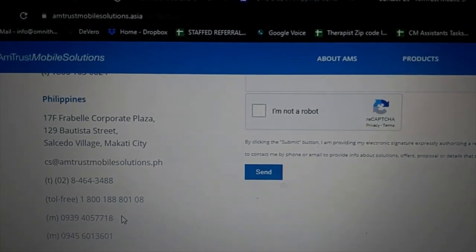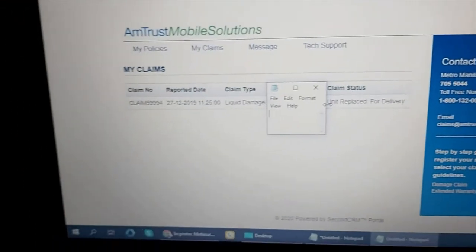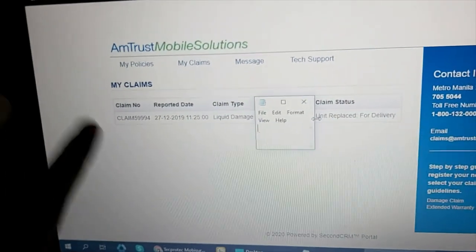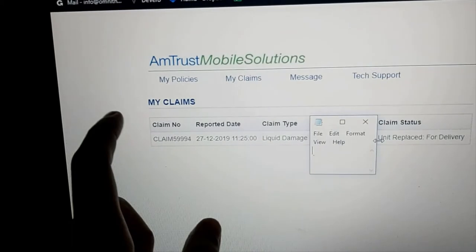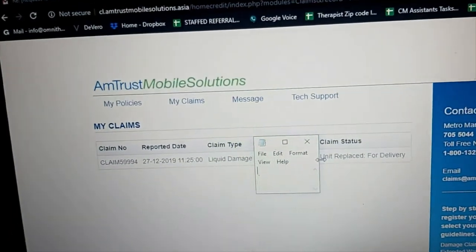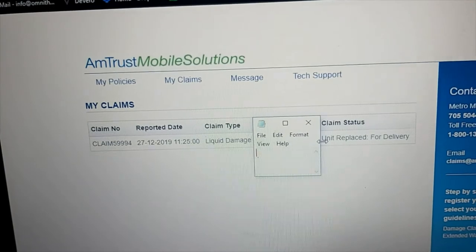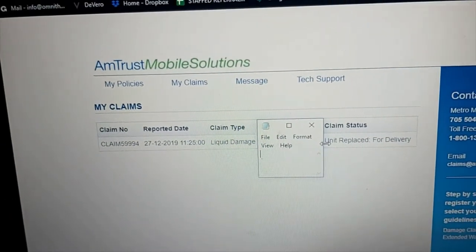They advised us to put the phone in a tupperware — like a microwavable container with a towel. After 2 hours the phone was picked up. The next morning, December 27, the claim appeared in My Claim with the claim number and report date — all the details were there. They listed the report date as the 27th, which is possibly when the claim status showed as approved and the phone was being assessed.